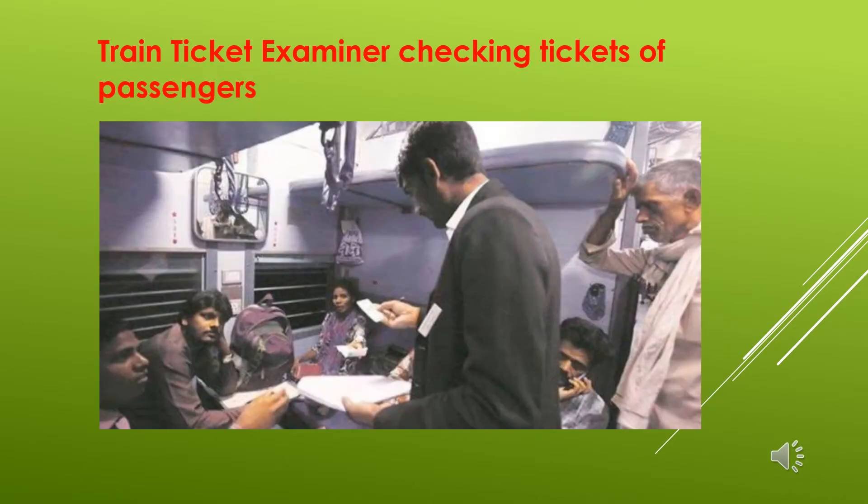Inside the train, you can see, children, the TTE — the gentleman in a black coat — is there to check everyone's ticket. He is also checking whether the person has an ID card and is sitting in their proper seat.